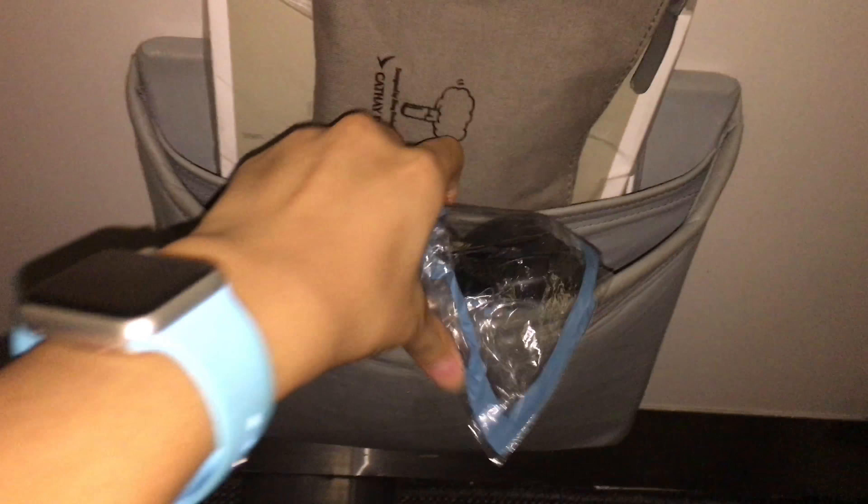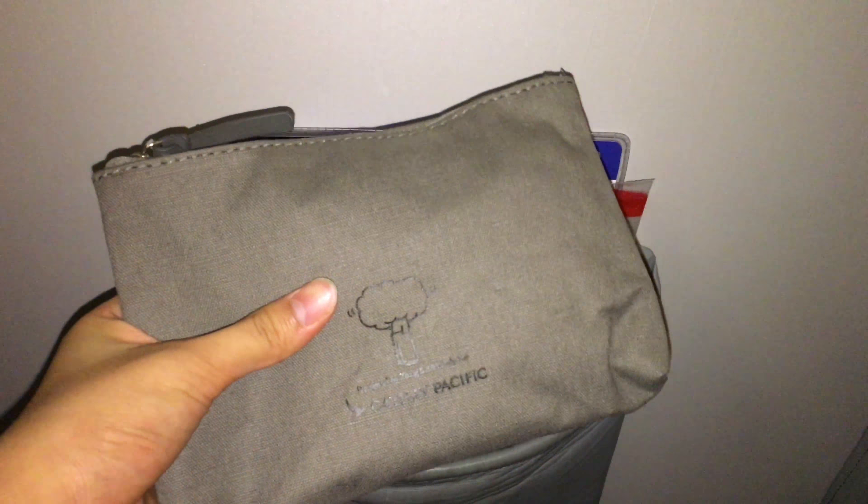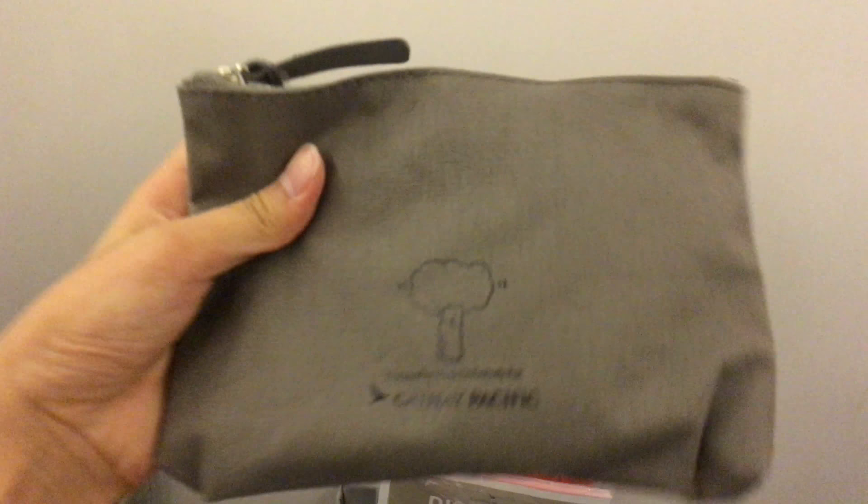There is also a noise-cancelling headphone, an amenity kit, and the safety instruction card. Let's have a deeper look at the amenity kit.